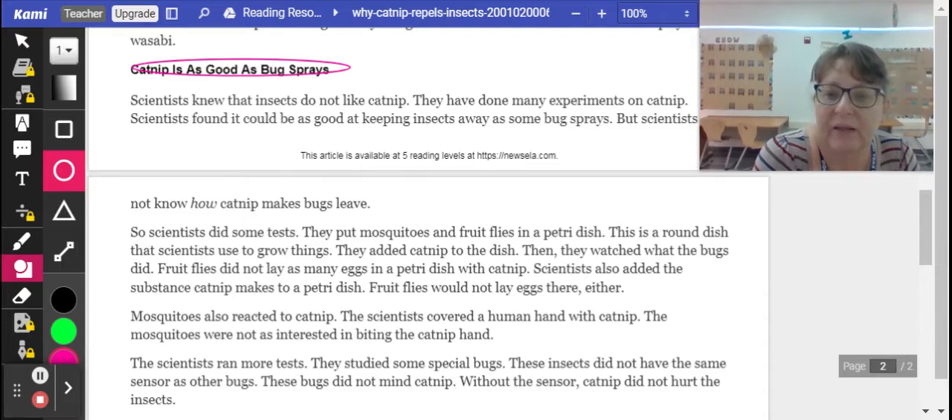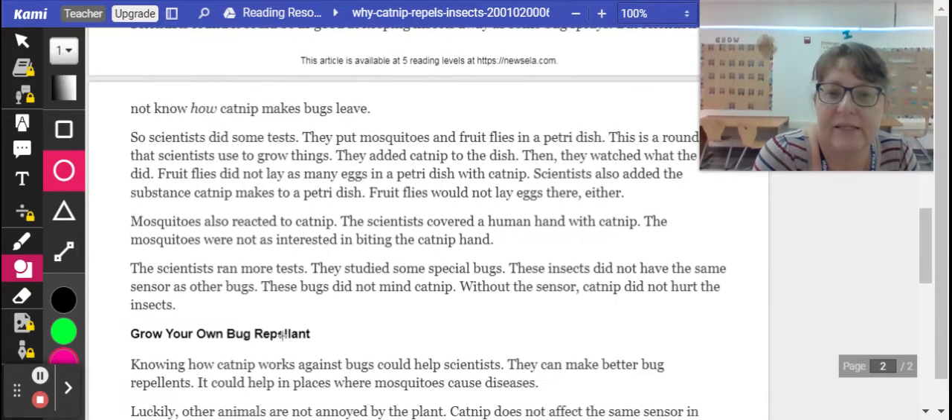Mosquitoes also reacted to the catnip. The scientists covered a human hand with catnip, and the mosquitoes were not as interested in biting it. The scientists ran more tests and studied some special bugs. These insects did not have the same sensors as other bugs, and they did not mind the catnip. Without the sensor, the catnip did not hurt the insects.